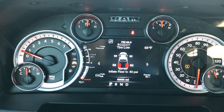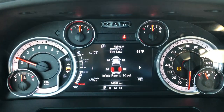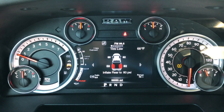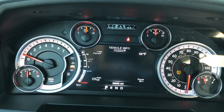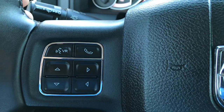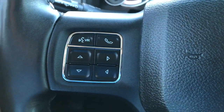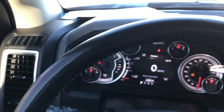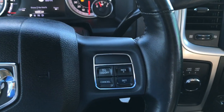It does have the 7 inch TFT display — it's showing the tire pressure monitor, indicating the rear tires need to be inflated to 80 PSI for heavy duty towing. It also has the digital speedometer. You can control the information center with the buttons right here, along with Bluetooth audio controls. It has a leather-wrapped steering wheel in pretty nice condition, with cruise controls on that side.